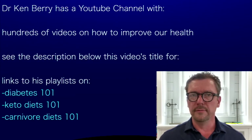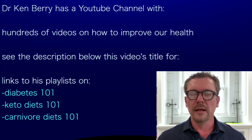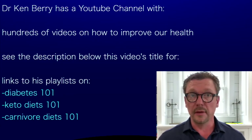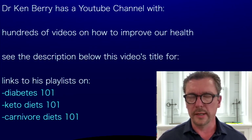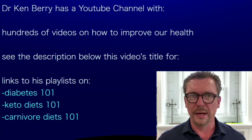I have hundreds of videos on this YouTube channel that will help you reverse your type 2 diabetes. If you love veggies and want to include some in your diet, check out my Keto 101 playlist. If you'd just be happy eating meat and eggs and cheese and nothing else, then check out my Carnivore 101 playlist. If you eat low-carbohydrate enough on either one of these, you're going to reverse your type 2 diabetes.